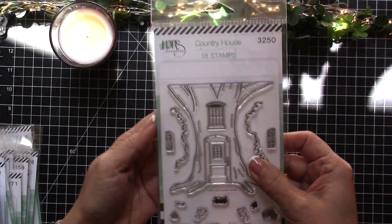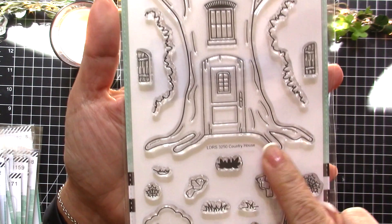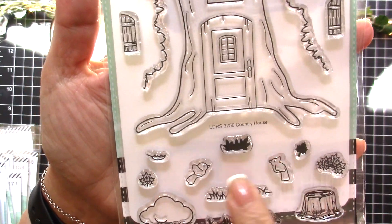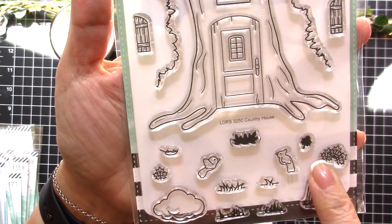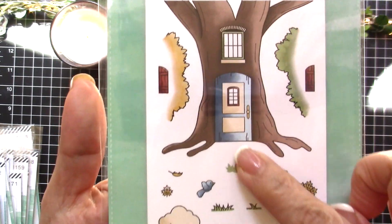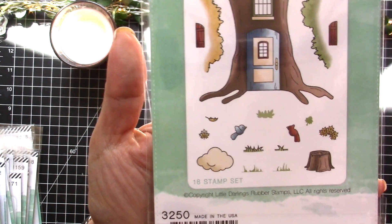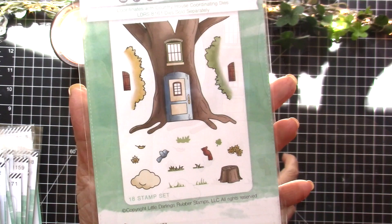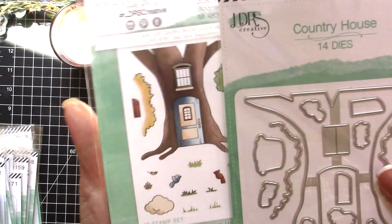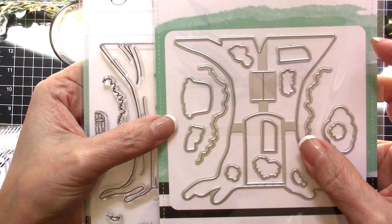The next one is called Country House — a very cute stamp set, and also one of my favorites. I really love all the scenes here. That's what it looks like when it's all colored up — you can use this for fall, for winter, or any other season. The coordinating dies will die cut the window so you can open it up to make it more interactive — definitely a must-have for any season.